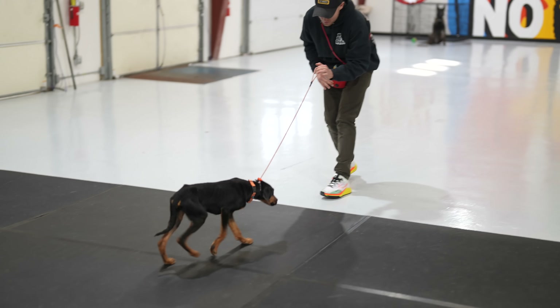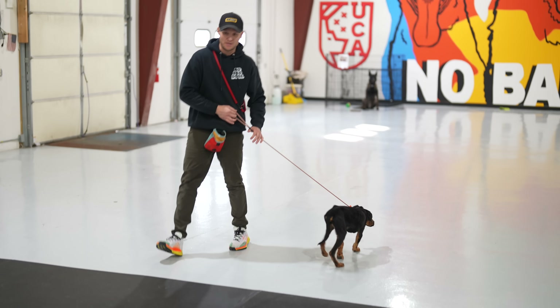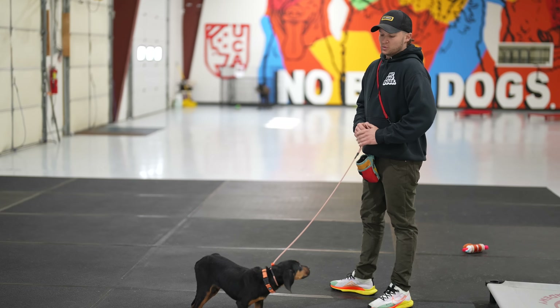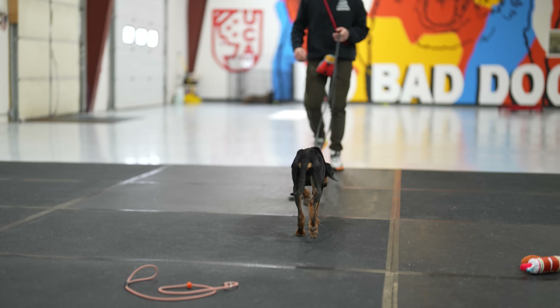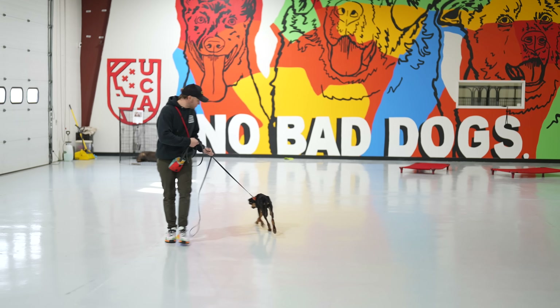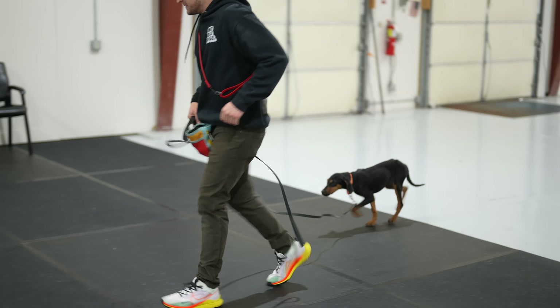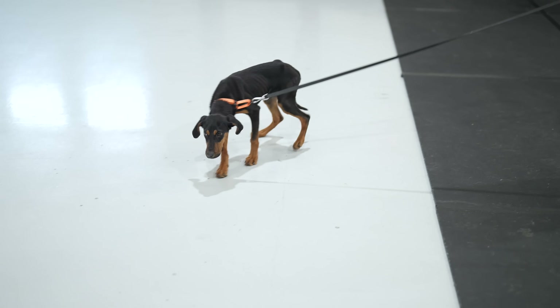I'm using tons of positive reinforcement to help guide him through this scenario. I'm going to switch him to a long line, which gives me an opportunity to get further away from him. In my experience this helps eliminate frustration and conflict — because if I go 20 feet away from him he might scurry to catch up to me.